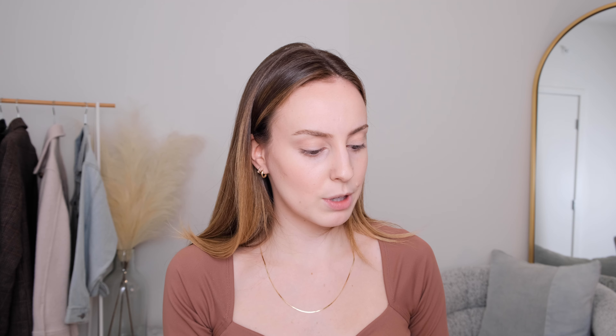I'm going to use the Maybelline Total Temptation Brow Definer in Blonde and the 24 Hour Brow Setter from Benefit. I'll brush my brows out first, then lightly fill in anywhere that I have some sparse areas. Then I like to brush through it again to get a really even application. Once I'm done I'm going to go in with the 24 Hour Brow Setter to set those brows — this stuff makes your brows stay so strong. Like, once you set them they are not going to move.